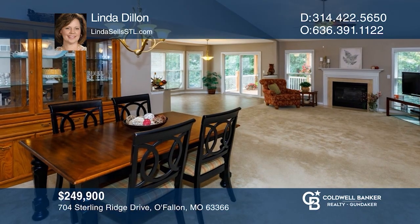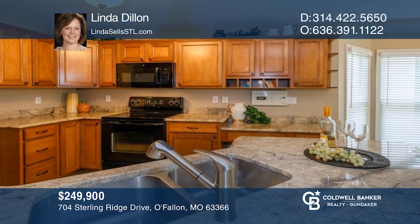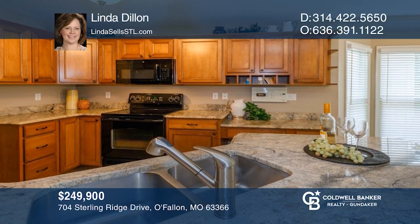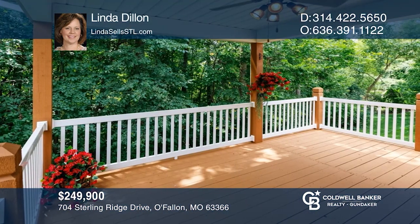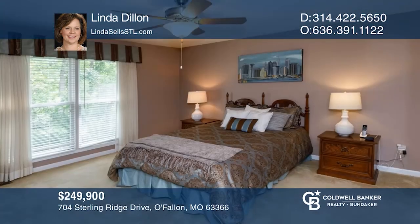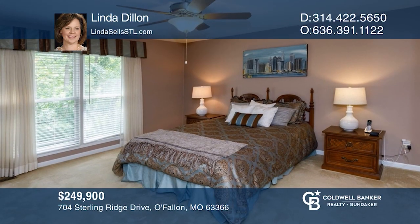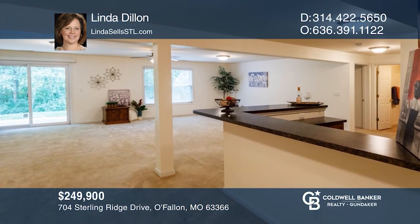Come see this spectacular three-bedroom, three-bath ranch villa. Open floor plan has vaulted ceilings in the great room and dining room. Chef's kitchen has maple cabinetry, granite counters and breakfast room with bay. Covered deck is a relaxing retreat with lovely wooded views. It's a luxurious master suite with fabulous finished walkout lower level. Call Linda Dillon to learn more.